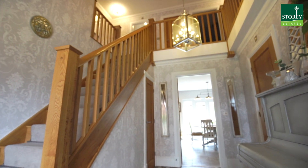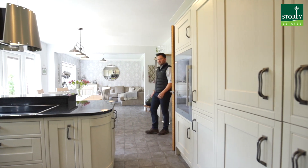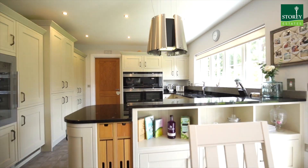The home wraps around this large stunning vaulted hallway. Running along the rear of this fantastic family home is this large living dining kitchen.